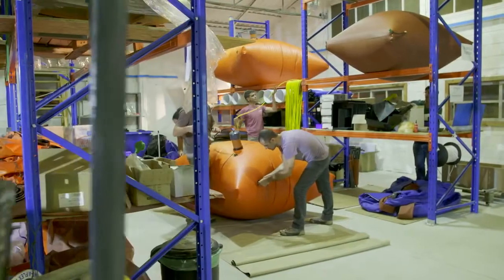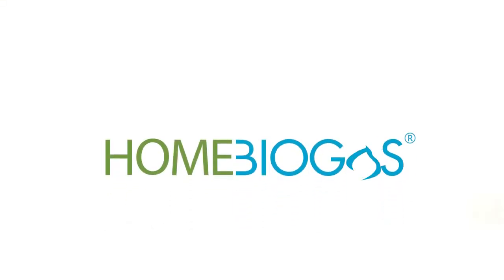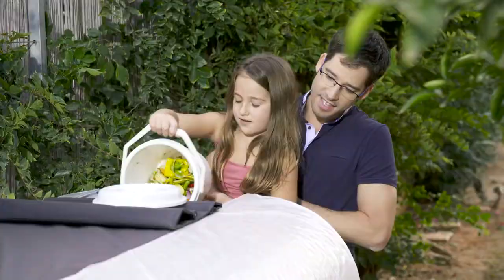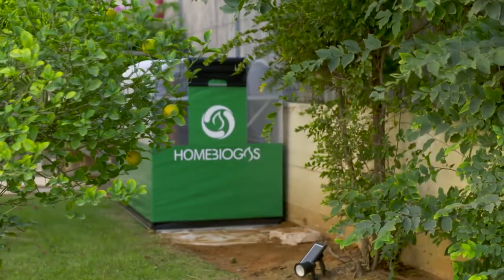We grouped the best engineers, scientists, designers, and product people together. And now it's here: Home Biogas. Home Biogas is the first family-sized, user-friendly, affordable biogas system. It is the change, and you can put it in your backyard.